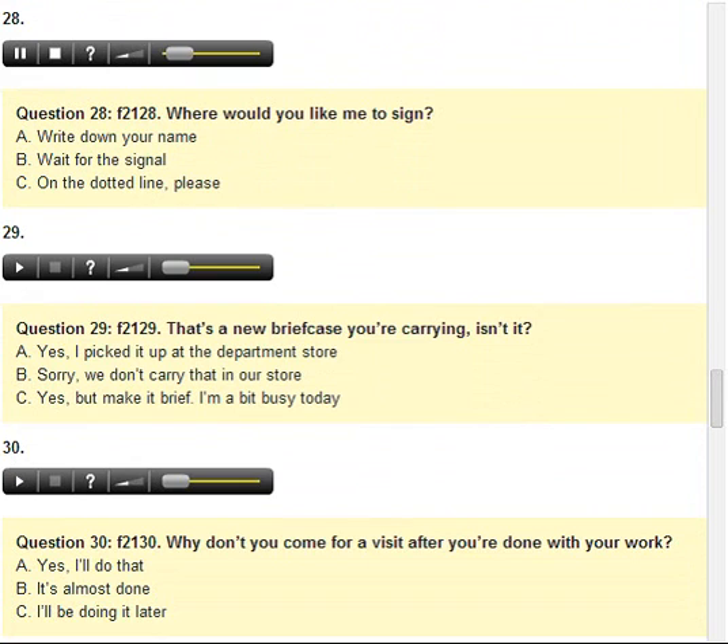Number 28. Where would you like me to sign? A. Write down your name. B. Wait for the signal. C. On the dotted line, please.